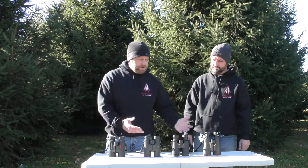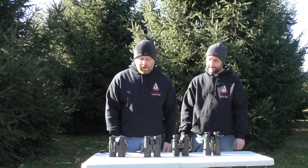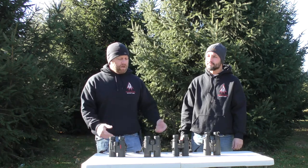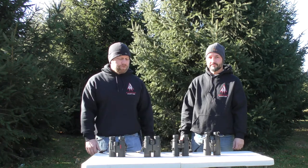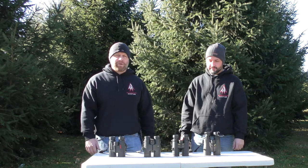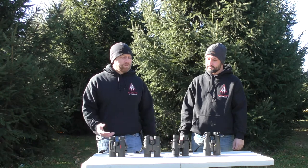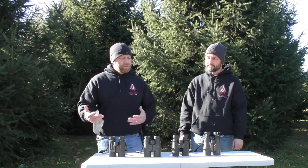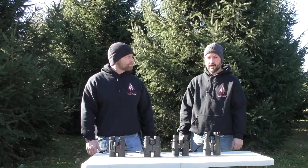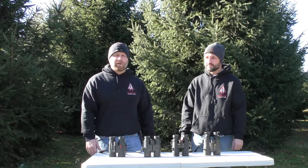So there you go — we just wanted to do a quick video to show you guys the different options, price points, and our experience, so that if you happen to be looking for a pair this is our information on the ones we have. If you have any questions, go ahead and hit us up in the comment section and we'll try to answer what we can. Thanks for watching — please subscribe to our channel and we'll get some more content for you soon. Good luck hunting!